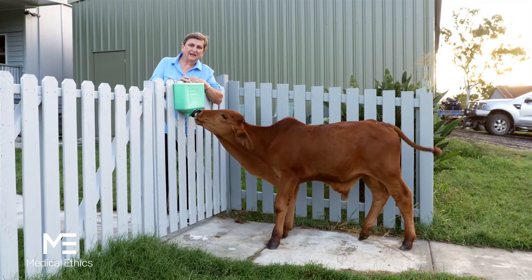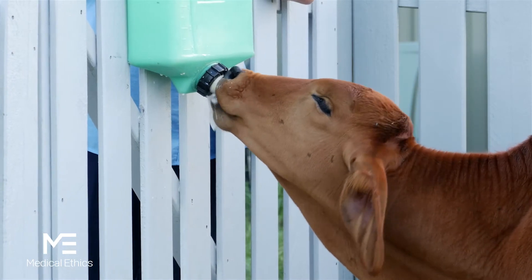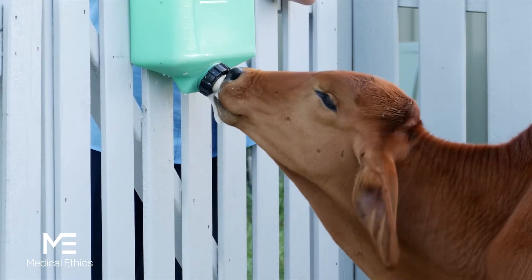It's made our job a lot easier in the sense that we don't have to worry anymore about the welfare of the calves, because we know that they're being taken care of. Trisulfen has made a big difference to our process.